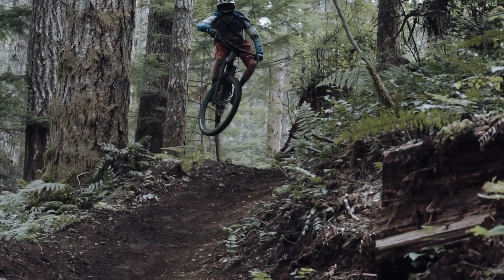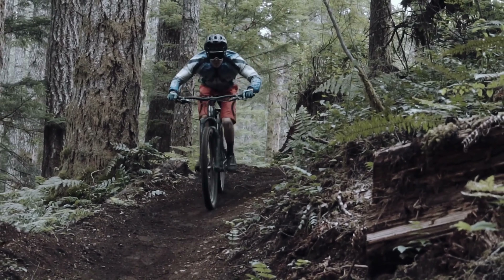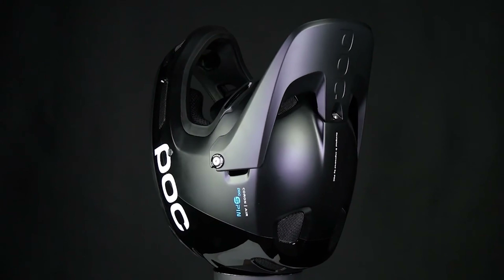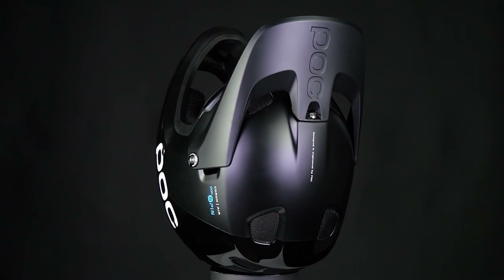Full-face helmets are a mandatory piece of equipment if you are riding or racing downhill. A full-face is the best mountain bike helmet for protecting you from trail debris as well as during crashes, due to the added coverage of the chin bar and improvements in structural integrity.